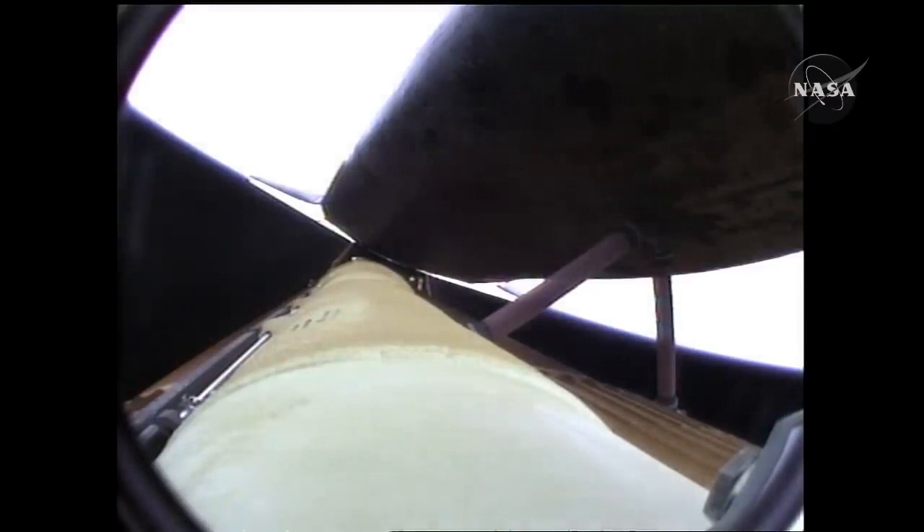Five and a half minutes into the flight. Atlantis now sixty-seven miles in altitude, three hundred twelve miles downrange, traveling almost eight thousand miles an hour.